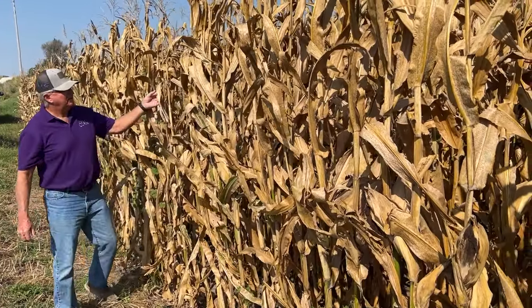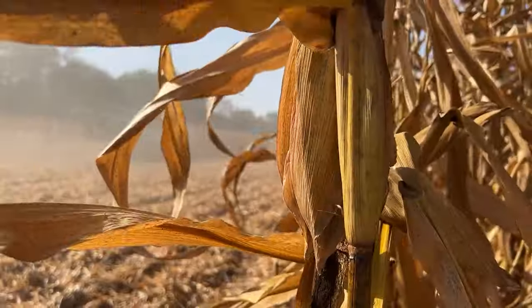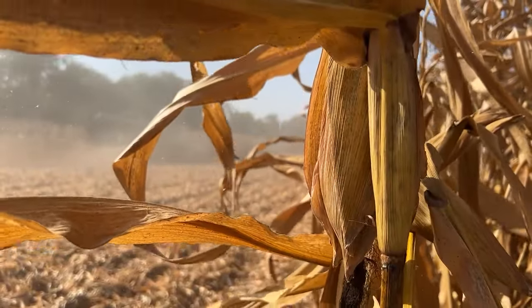So the McCauleys and farmers across Kansas are hoping the weather pattern will change and finally break the drought as they move into 2024. In Kansas, I'm Michelle Rook reporting for Ag Day.